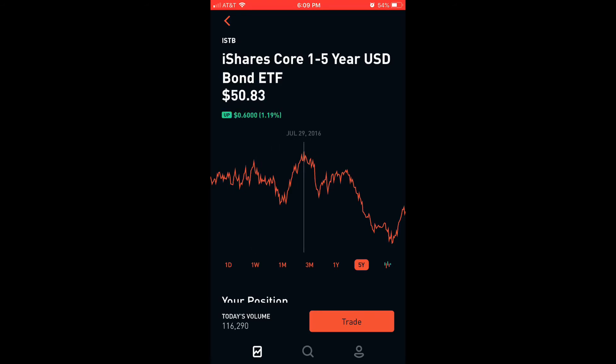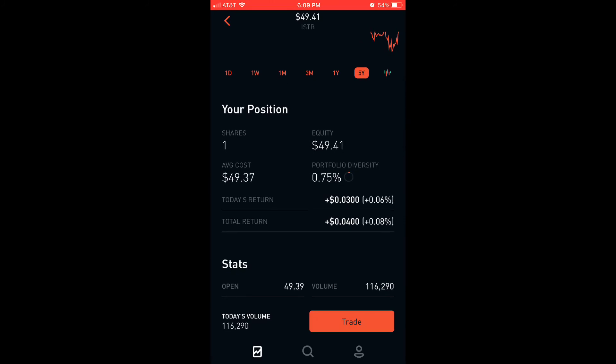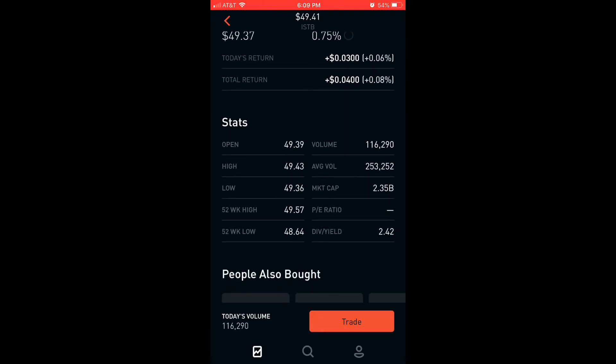It peaked on July 29th, 2016 at $50.83. As you can see the fluctuation on that five-year graph. I bought a share at $49.37. The dividend yield is 2.42, PE ratio not listed, market cap $2.35 billion.